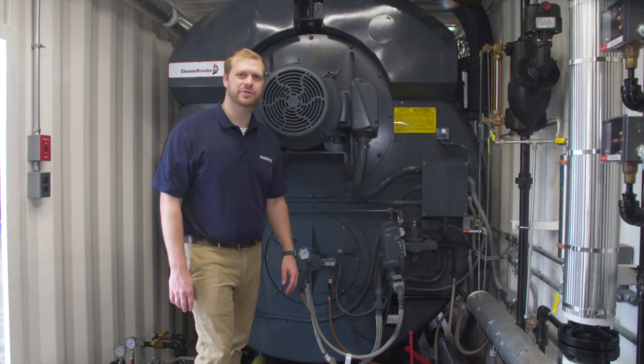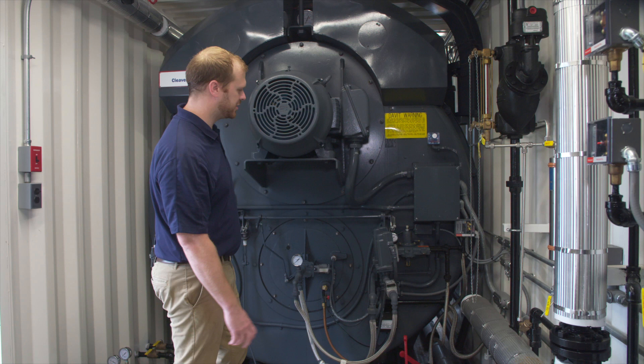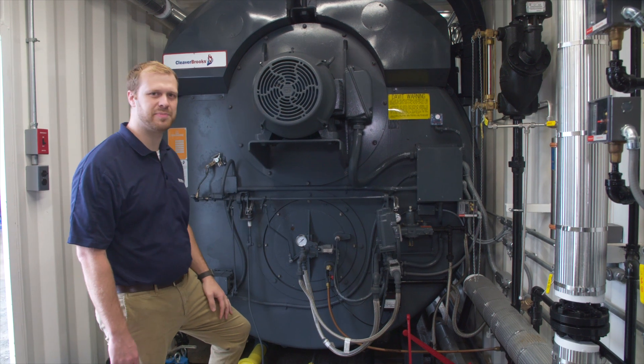Inside the BB-800 we have, of course, an 800 horsepower boiler. This is a Cleaver-Brooks boiler and can produce up to 27,600 pounds per hour at 250 PSI.